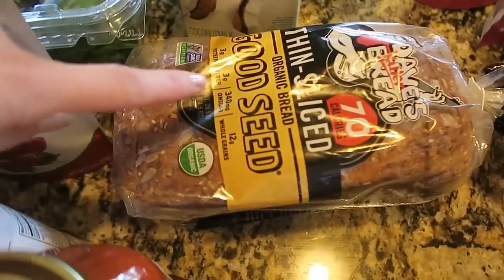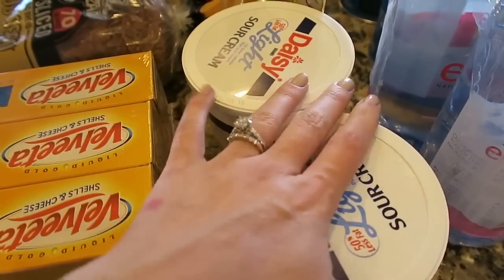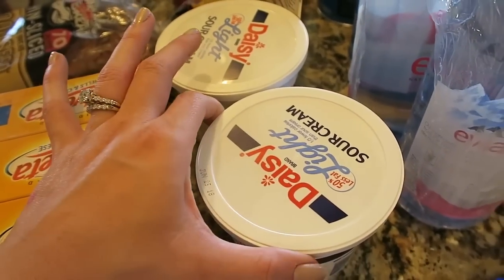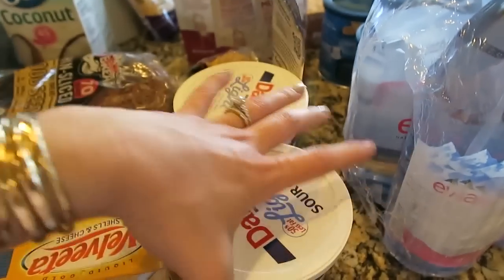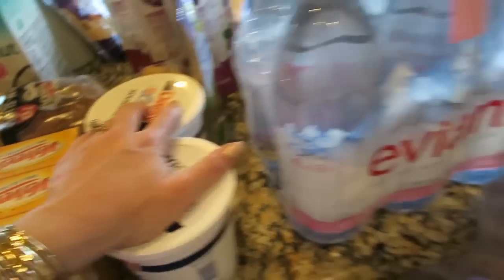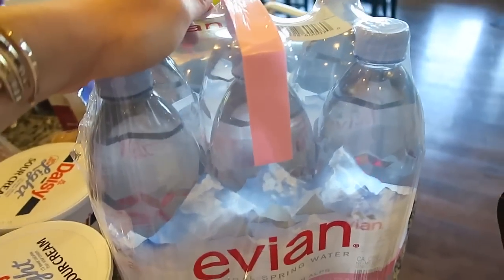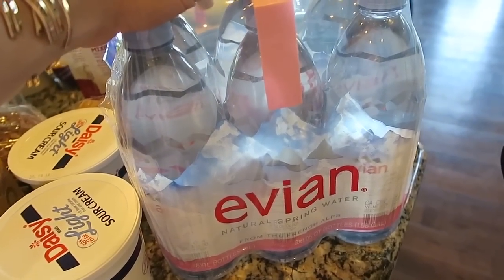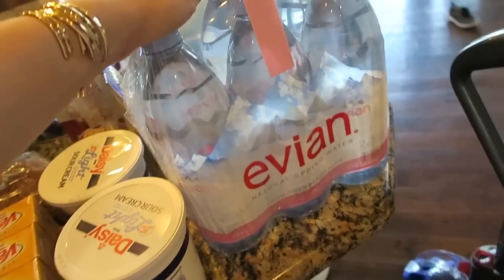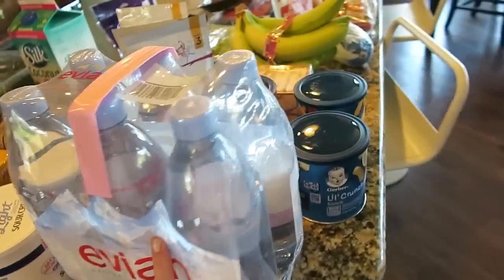I got the Dave's bread — I'm loving this yellow one, it's so good. Sour cream — my husband eats this like nothing else, he'll go through like one of these a day, it's insane. So I got a couple of those. I got the Evian water bottles. I just like to keep these in the fridge and grab them when we're on the go — there are times when I'm running so late heading to the gym that I don't even have time to fill up my Yeti.